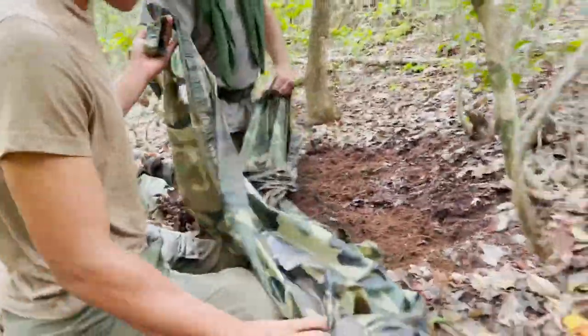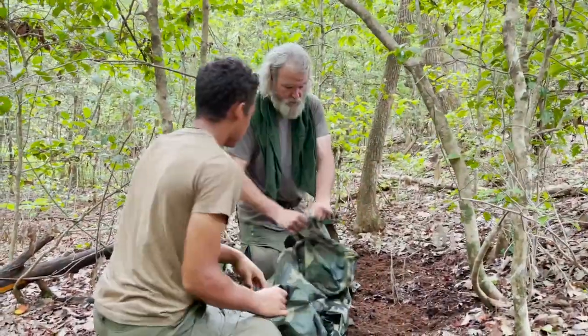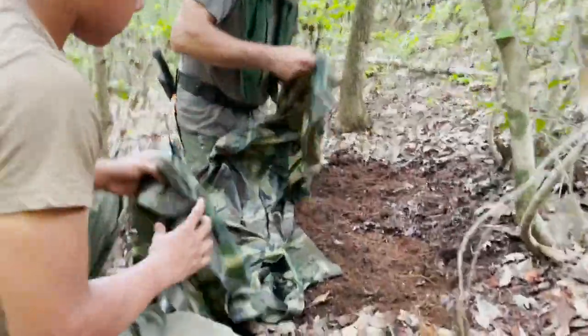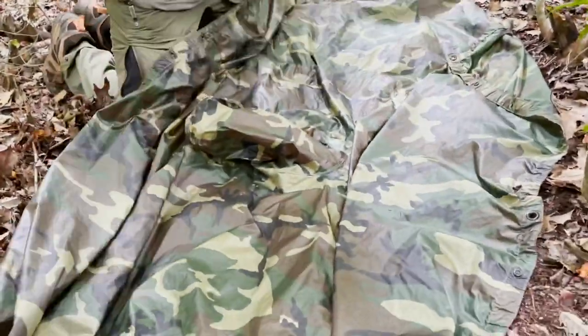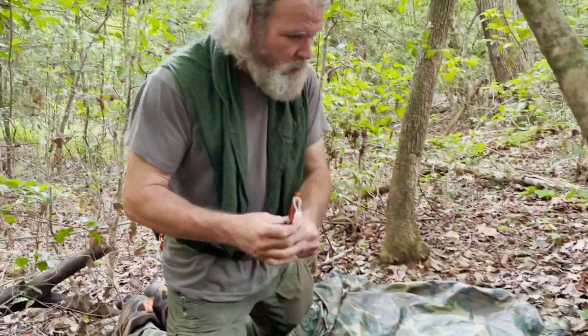Next we're going to determine which is the underside and which is the outside — you can tell by the seam and the hood clasp that this is the outside. We're going to lay that out.